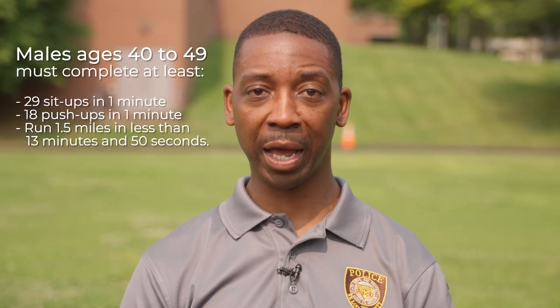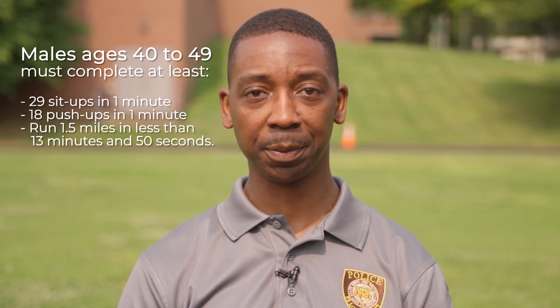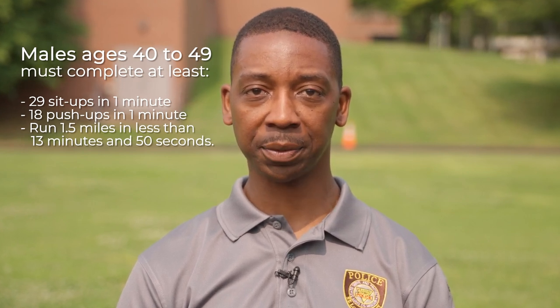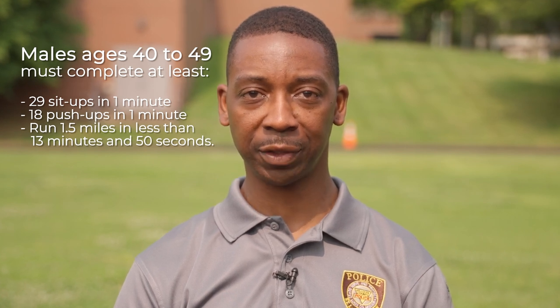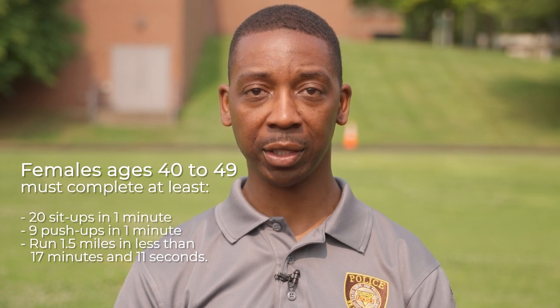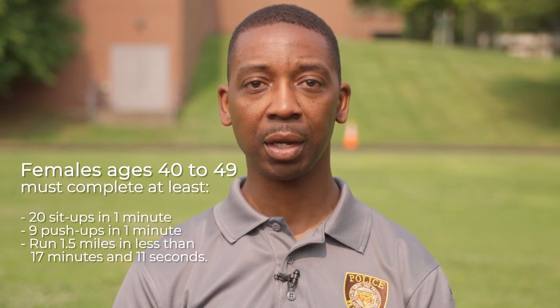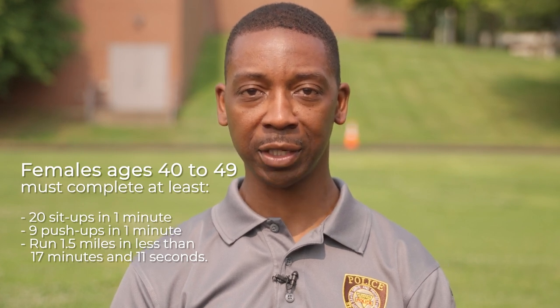Male applicants ages 40 to 49 must complete at least 29 sit-ups in one minute, 18 push-ups in one minute, and run 1.5 miles in under 13 minutes and 50 seconds. Females ages 40 to 49 must complete at least 20 sit-ups in one minute, 9 push-ups in one minute, and run 1.5 miles in less than 17 minutes and 11 seconds.